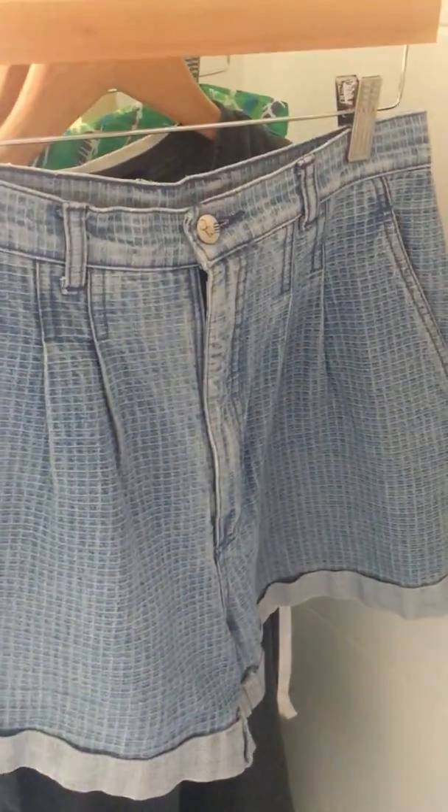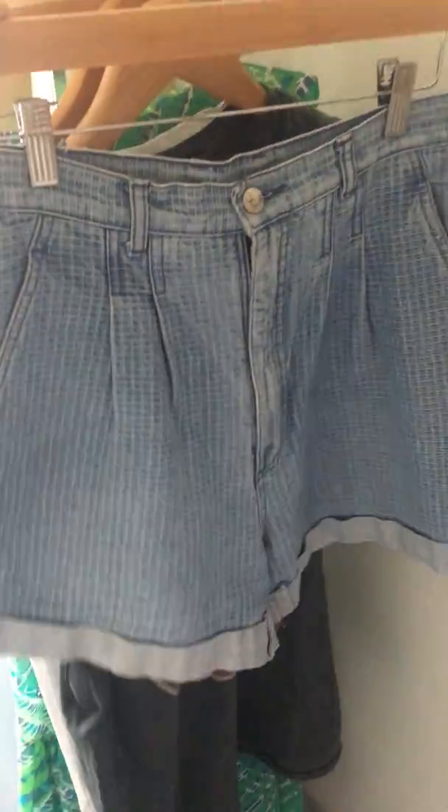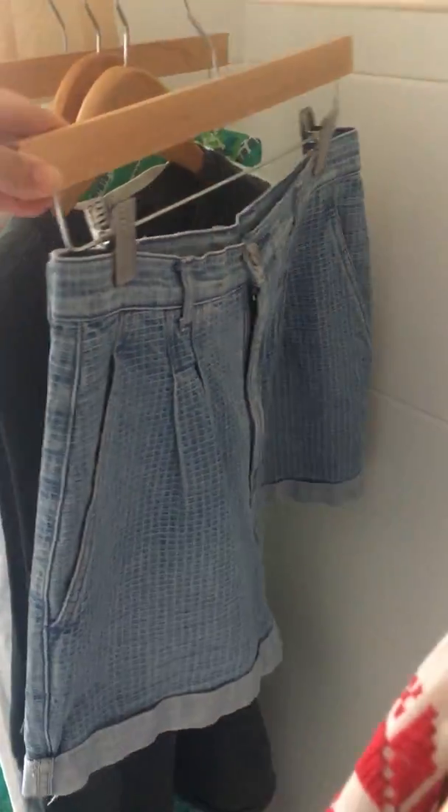These are a vintage purchase from Surry Hills Market. About 10 bucks, but they're a really good fit and they go with everything, so I thought they'd be a really good basic to keep in my 10 by 10.